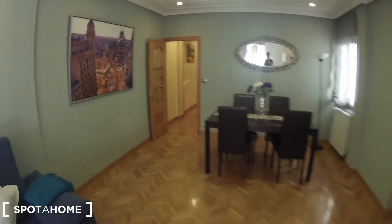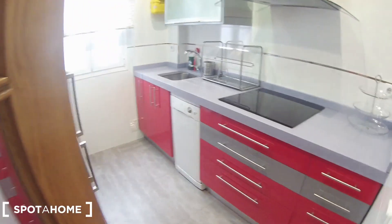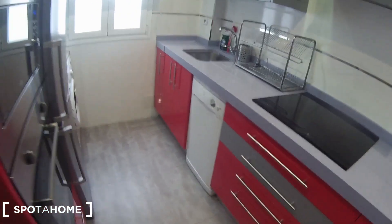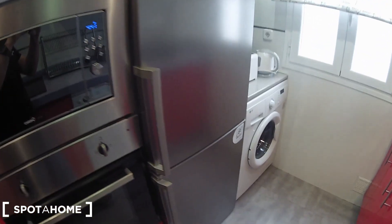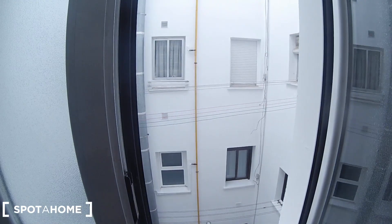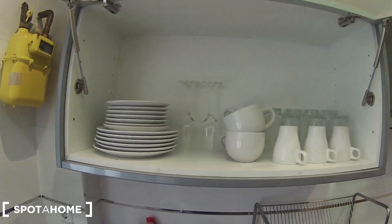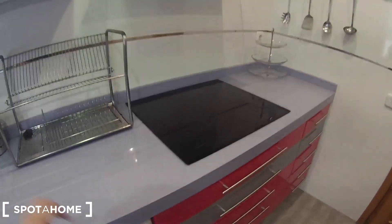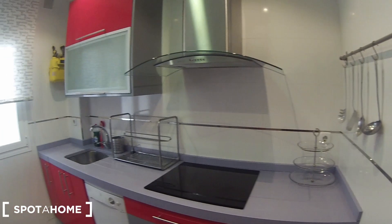Let's continue to the kitchen. It's a fully equipped kitchen — you have everything you need to cook. Here it is: the microwave, the oven, the fridge-freezer, the washing machine, the toaster, and a window that goes to an interior patio. Here we have the dishwasher, the sink, and some cupboards where you can store your plates, glasses, and cups. It looks perfect — you have everything.